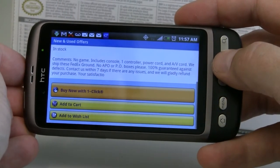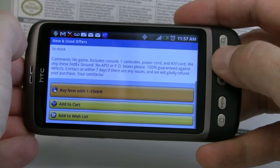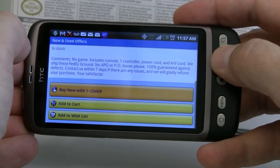The nice thing about Amazon.com is with your account, you can do the one-click buy now. You can add it to a wishlist or a cart to view later if you're going to continue shopping.